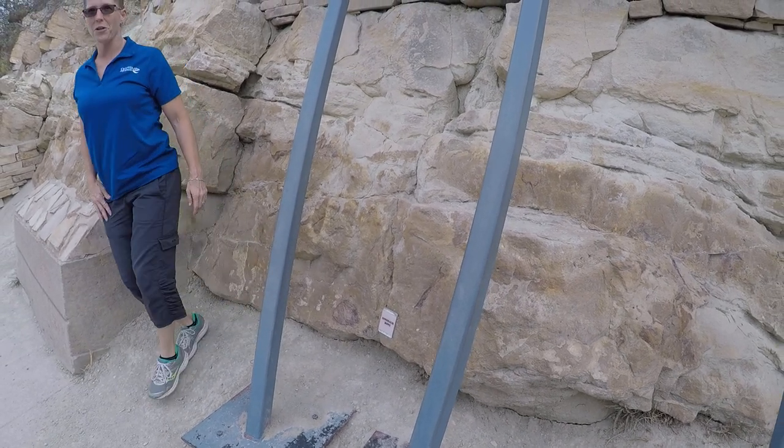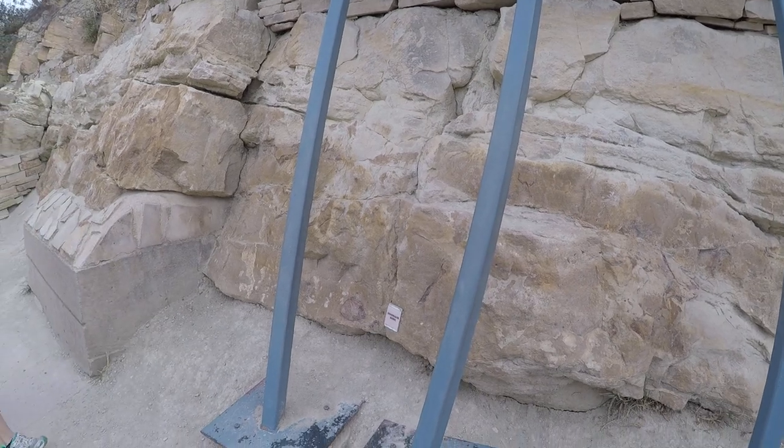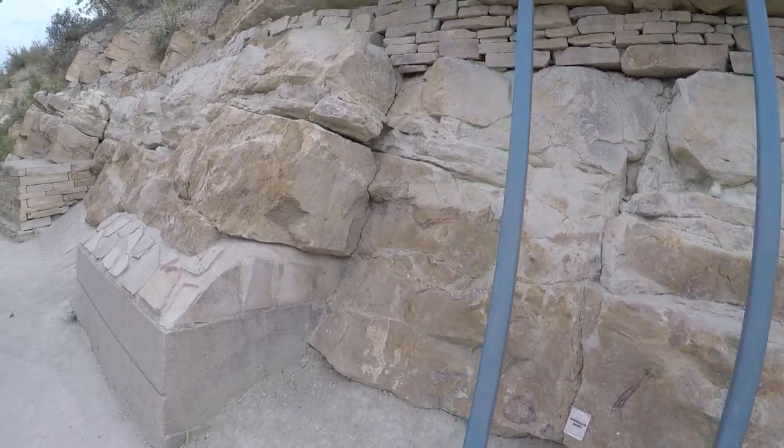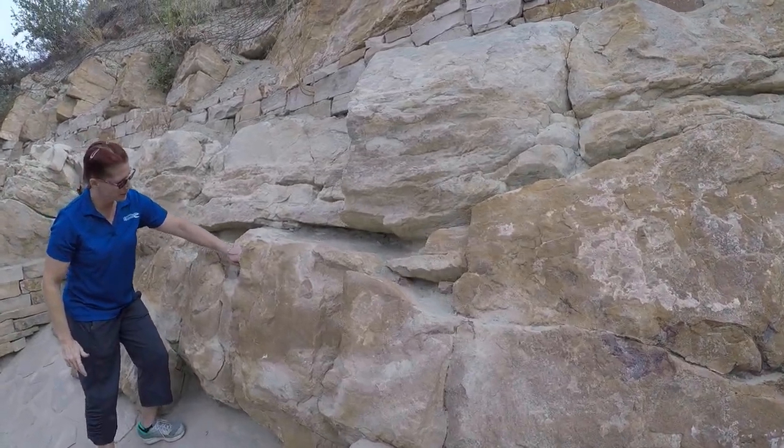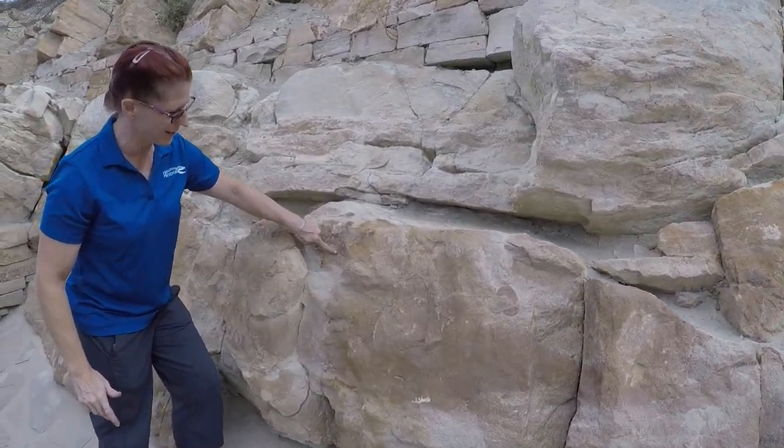We also have a vertebrae — a backbone from a dinosaur. Right in this recessed area of rock here, this little cubby. This is a dinosaur vertebrae, which is kind of neat to see.